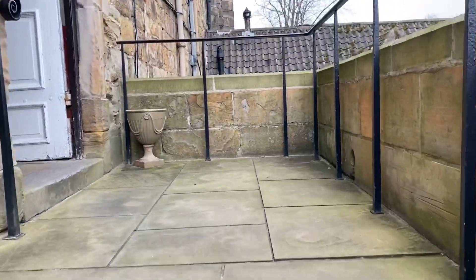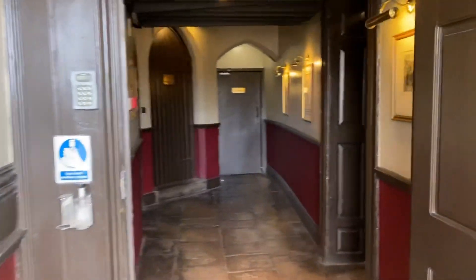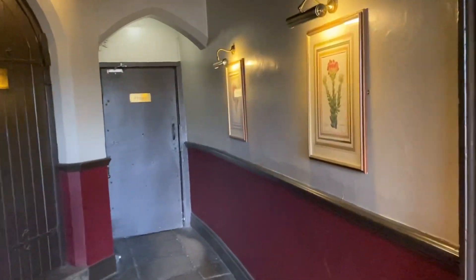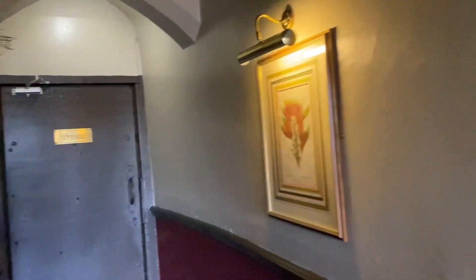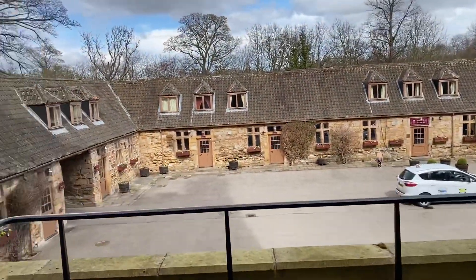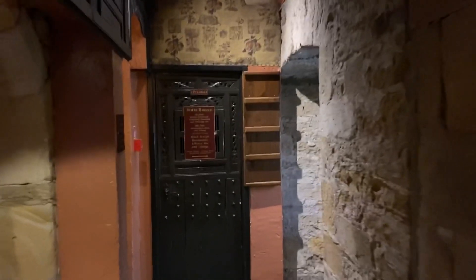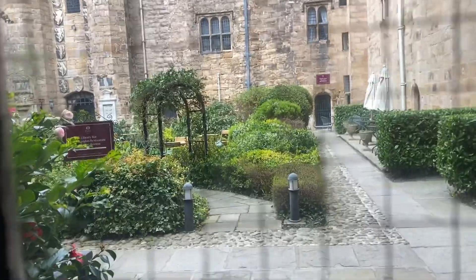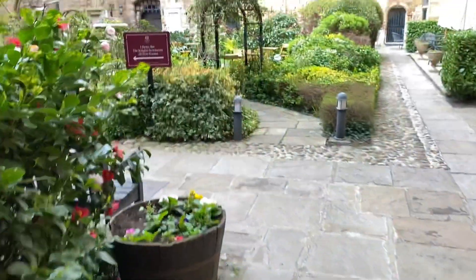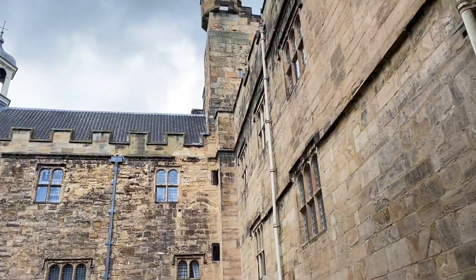Heading up to the doorway of part of the castle, we're heading inside. The bedrooms will be absolutely amazing in this lovely old historic building. What a lovely old place - out into the garden. What lovely gardens this is, absolutely amazing.